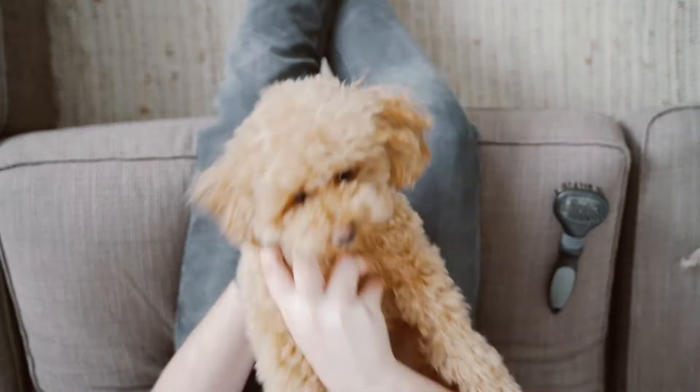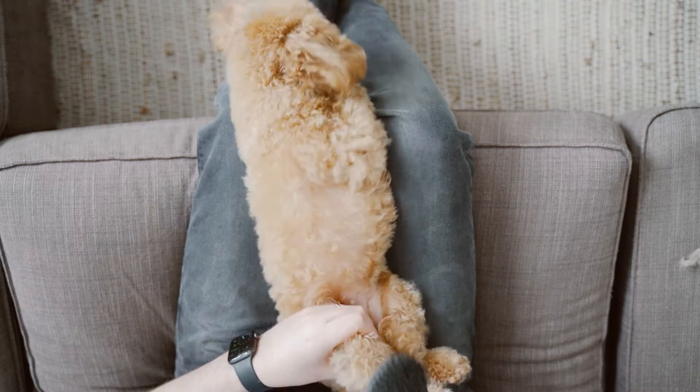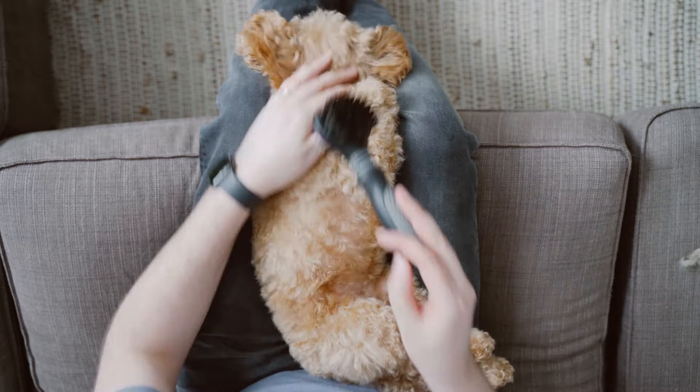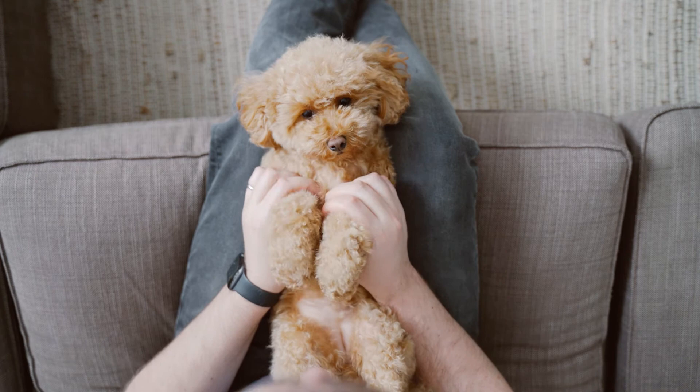Once you've done one side, turn her over to the other side and do the belly. Once she's all done, tell her she's a lovely good girl and give her a nice big treat — she will be happy as anything. Hope this video was useful for you; if it was, please like and subscribe and we'll get some more content out very soon. See you in the next one, have a lovely day!